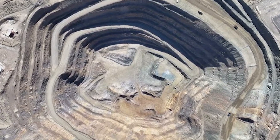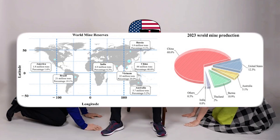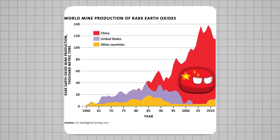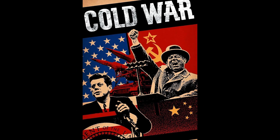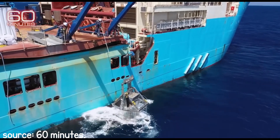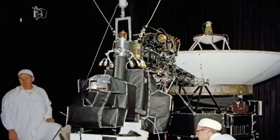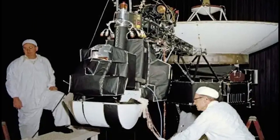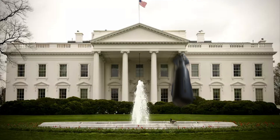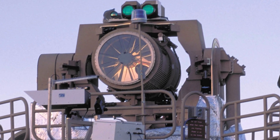The mine, owned by a company called Molycorp, absolutely dominated world exports during those years, covering around one-third of total production. During the Cold War, government-funded research significantly boosted the importance of rare earths, particularly for defense and military applications. In the 60s, for example, the U.S. Air Force invented samarium cobalt magnets, which powered advanced radar systems and missile guidance. At the same time, they developed laser-guided weapons, all using rare earths.